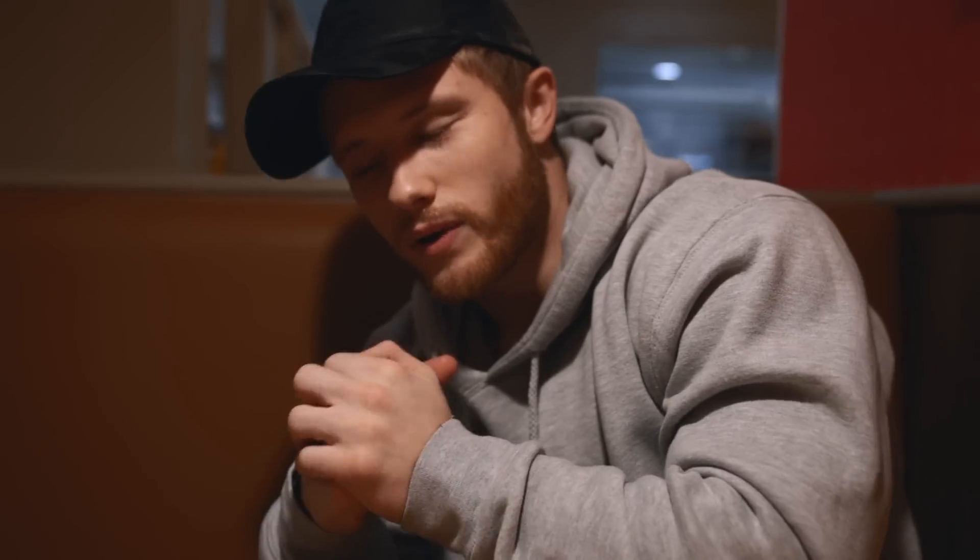Alright guys, that's a wrap for the vlog. If you enjoyed the video, please leave me a thumbs up. Make sure you stay tuned for the next Technique Tuesday — that video is going to be a back-focused movement. Subscribe if you haven't already so you don't miss it. I'll see you guys on Tuesday.